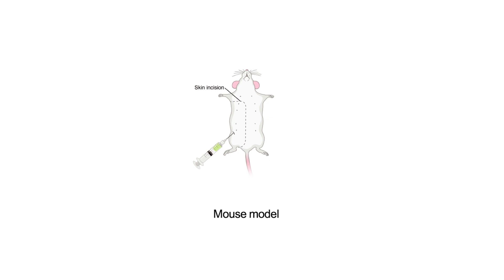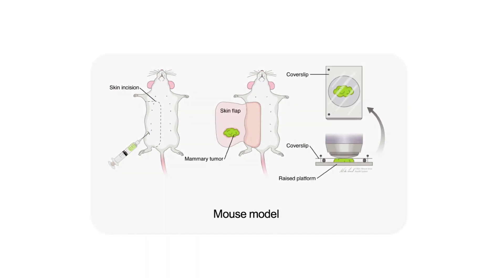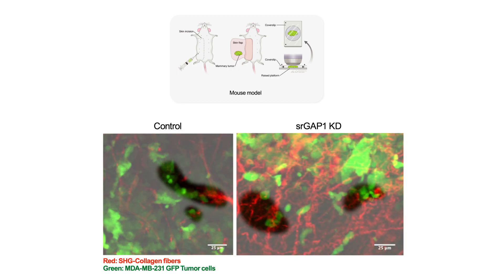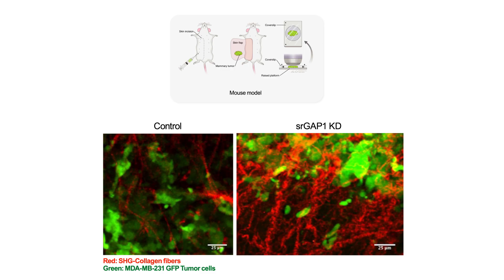In order to study the motile behavior of cancer cells in vivo, we have used animal models for intravital microscopy. We injected breast cancer cells in the mammary fat pad, and then performed a skin flap surgery in order to expose the tumor and image it in real time. As you can see in these representative movies from those experiments, you can notice the high degree of motility of the SLGAP1-depleted cells when compared with the control.